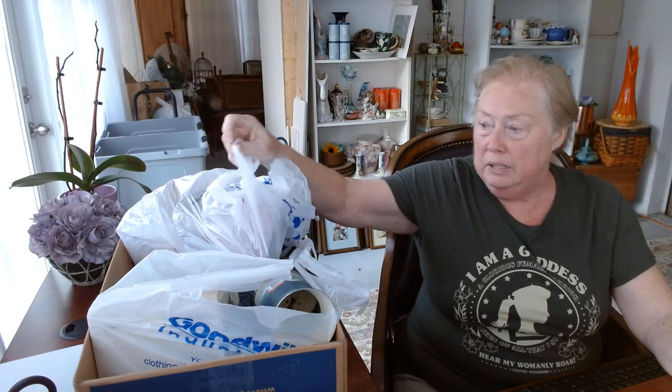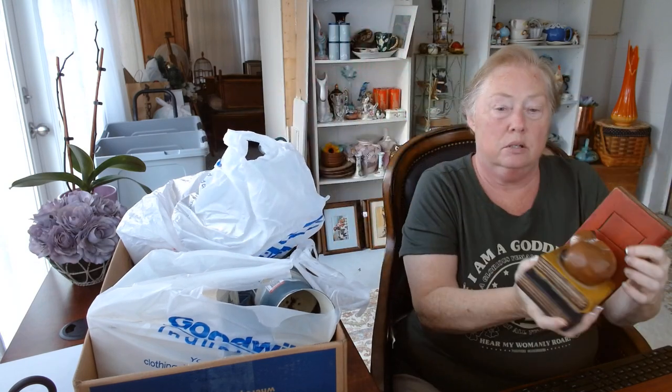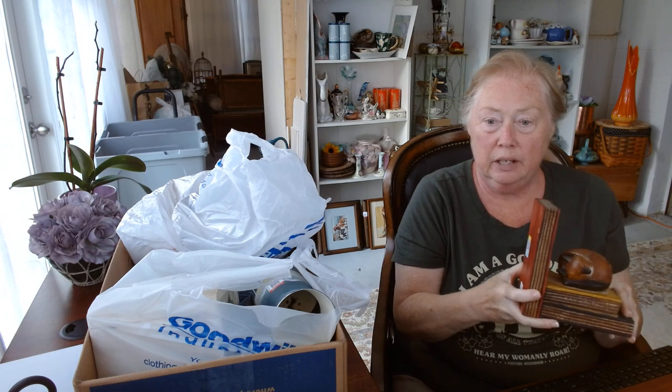Hi, I wanted to do a short unboxing video today from my last shopping trip. I went to two places: I went to a women's shelter thrift store and I also went to Goodwill right down the street from where I live. First I'm going to show you what I got at Goodwill.